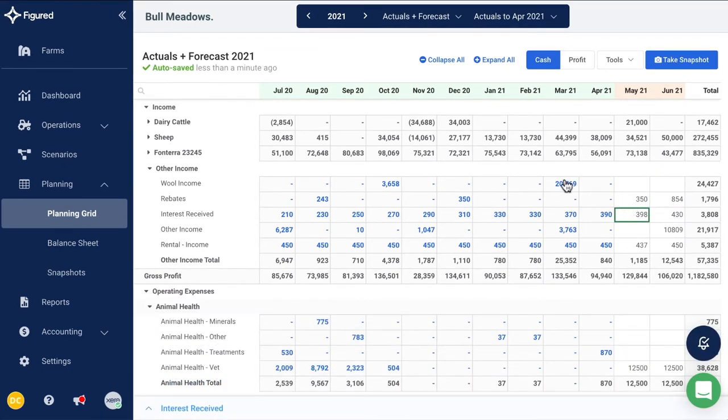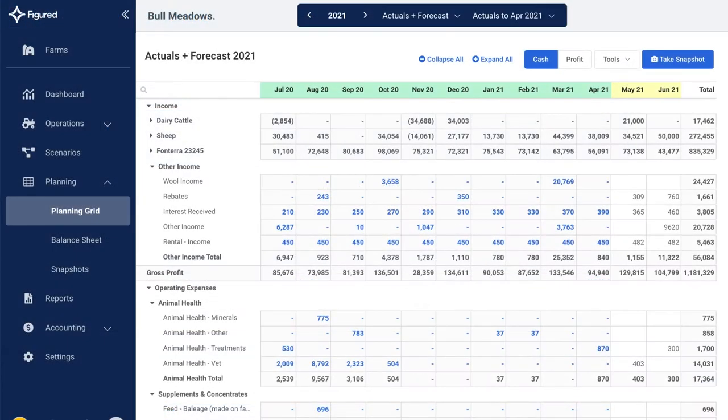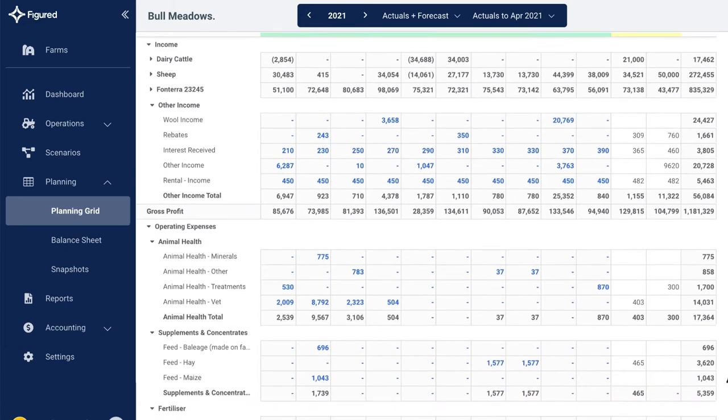If you click on any of the actuals, you're taken to the transaction in Xero. Use these figures and the smart reporting in Figured to monitor farm performance and to build a plan so you can forecast for the future.